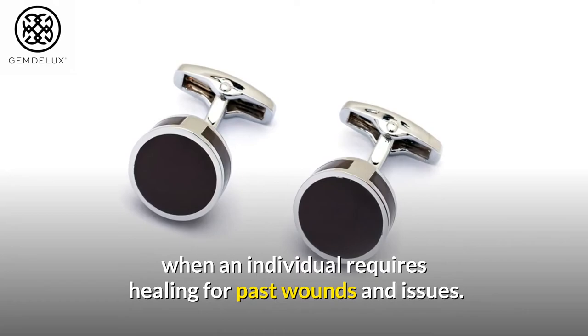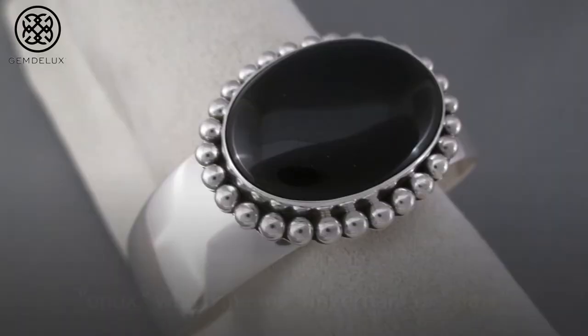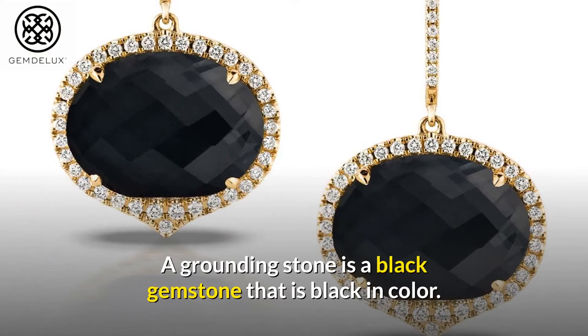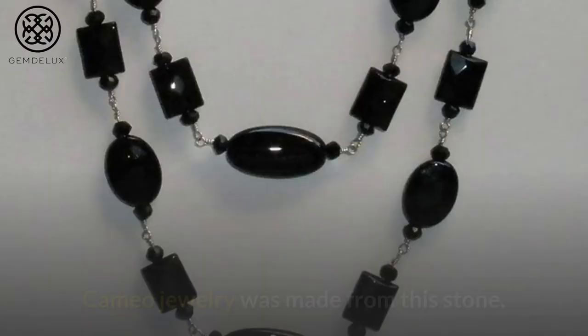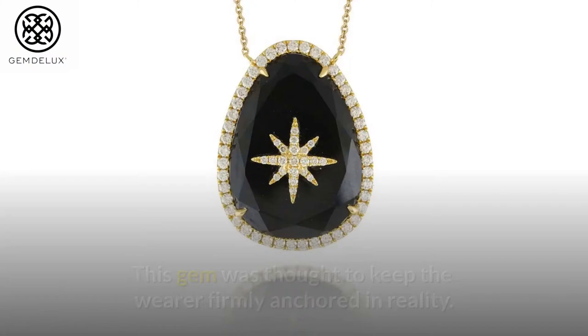Number 8: The word 'onyx' is derived from the Greek word meaning 'fingernail' or 'claw.' Black onyx is a grounding stone. Cameo jewelry was made from this stone, and the earliest examples of onyx carvings can be found in Egypt during the second dynasty. This gem was thought to keep the wearer firmly anchored in reality. This stone also protects the wearer from internal imbalances as well as disruptive energies from the outside world.